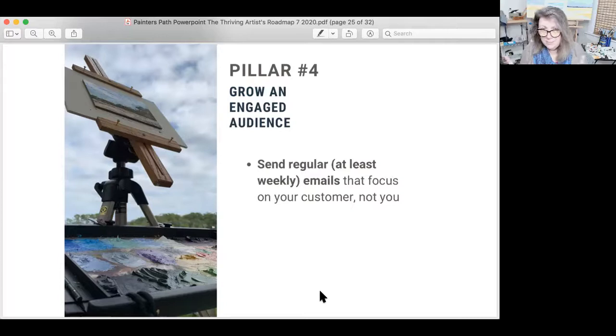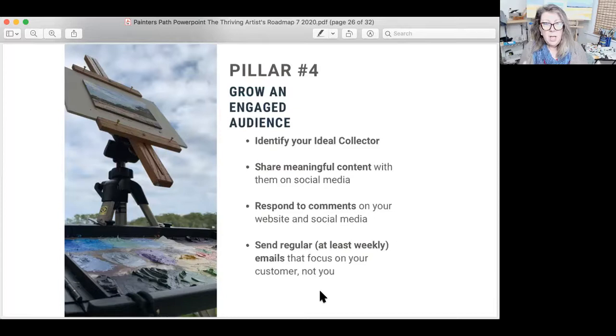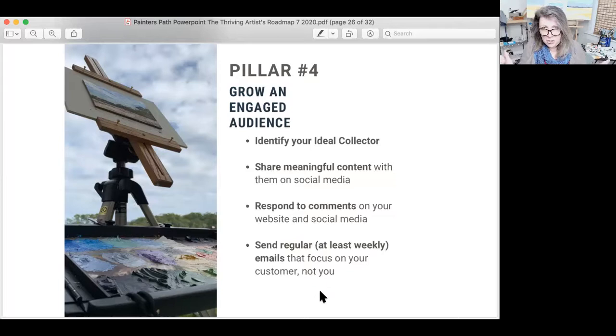It's crucial to keep your email list warm and engaged with at least weekly emails. The content's not that hard to create — we've got all of this artwork we can talk about, and it doesn't mean it has to be brand new paintings. So: identify that ideal collector, share meaningful content, respond to comments, send regular emails. That builds this engaged audience that's eager to hear from you because you care about the same things.